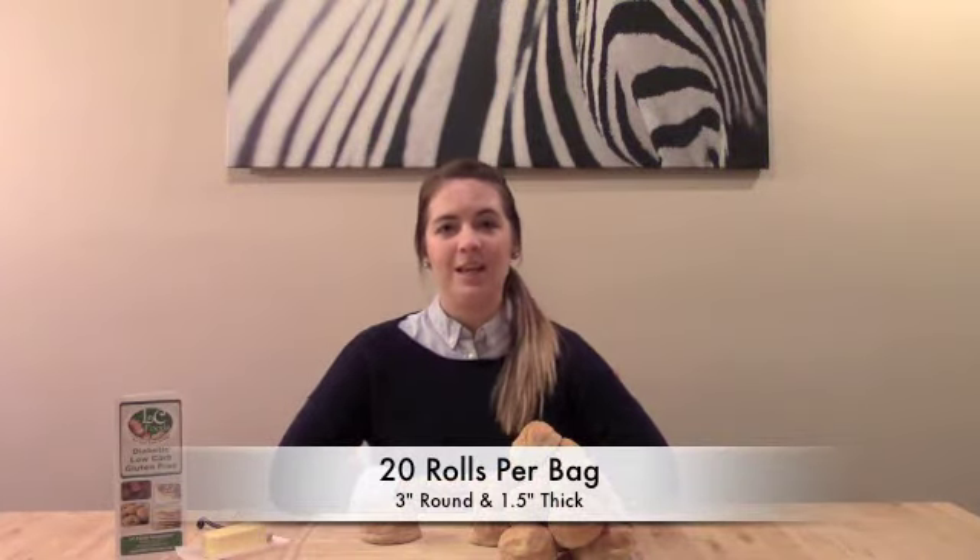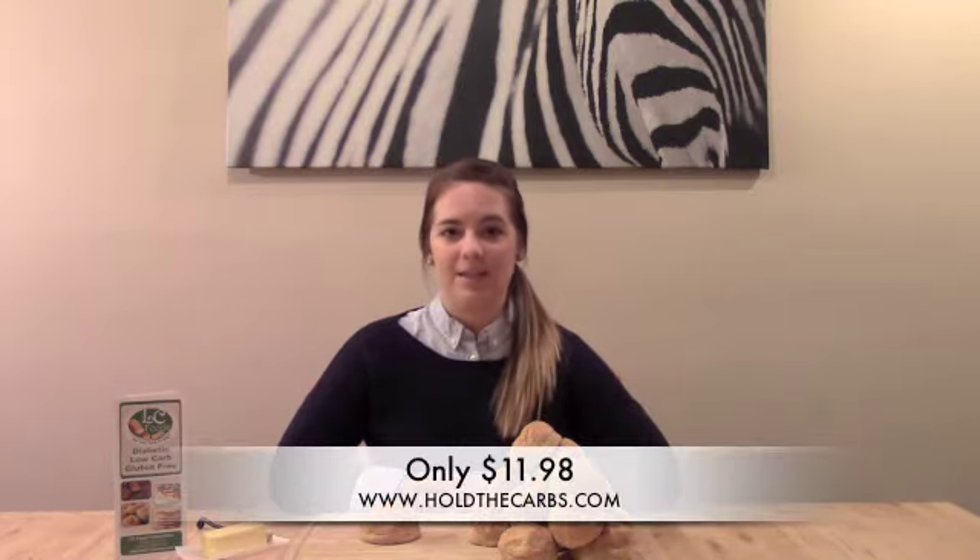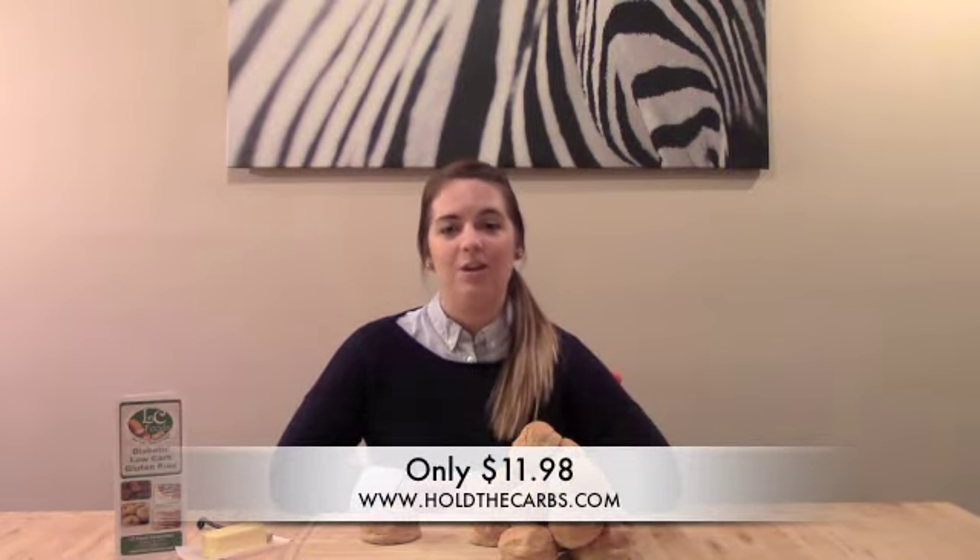Each package of LC Fresh Baked Dinner Rolls contains 20 rolls that are approximately 3 inches round and one and a half inches thick. These rolls are worth every penny at just $11.98 a package and are delivered right to your doorstep. Place your order now at holdthecards.com.